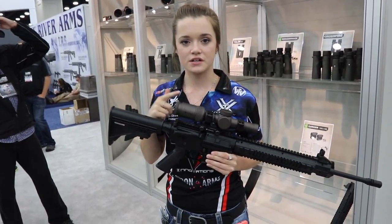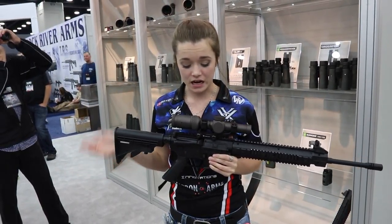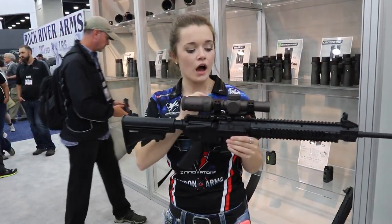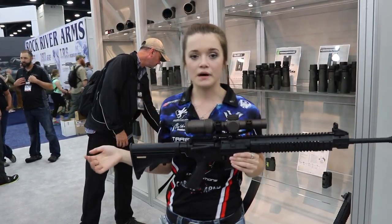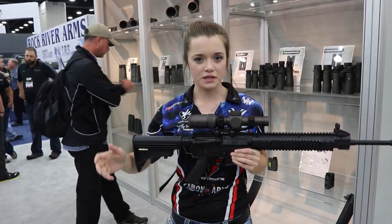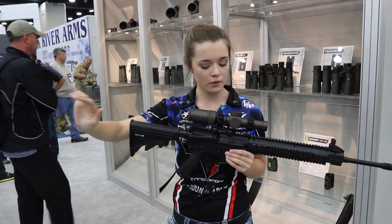The first one is the Razer HD 1-6 scope. It's absolutely amazing. A couple of the things that I really like — inside, in the crosshairs, there's actually a red dot that you can turn on the side. So you can use it or you don't have to, but I like it because some of the targets they put out for 3-gun are really far out there and they kind of blend in with the surroundings. So it's really helpful to have it because you can focus on the target really well.